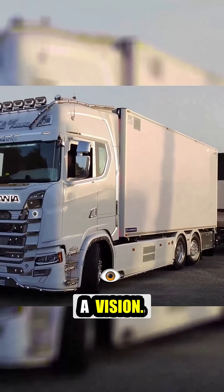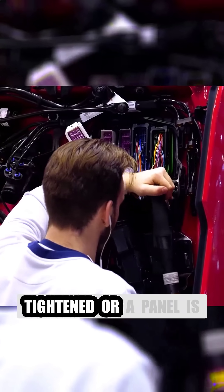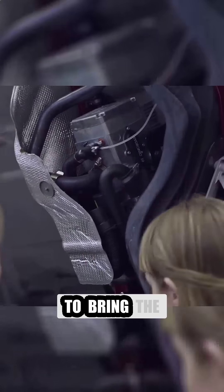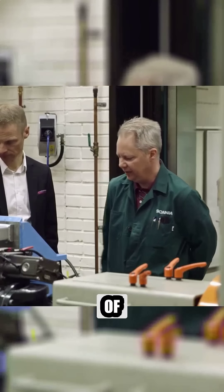Every Scania truck starts with a vision. Before a single bolt is tightened or a panel is welded, engineers and designers work together to bring the concept to life. This phase isn't just about sketching a blueprint — it's about designing the future of transportation.